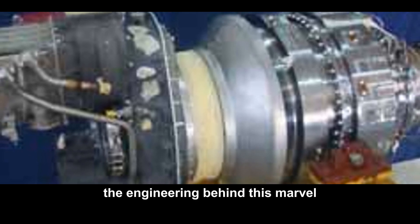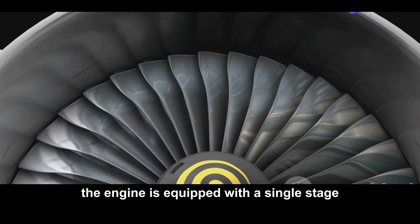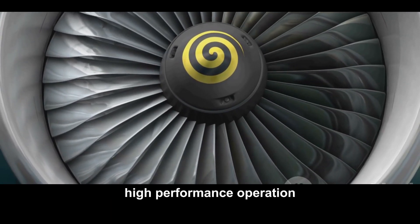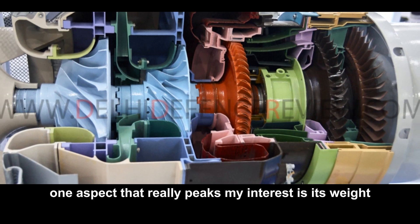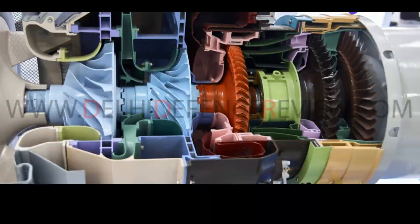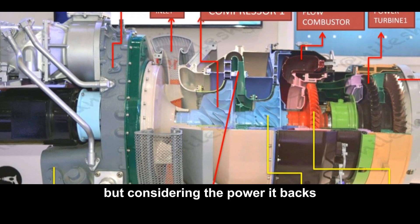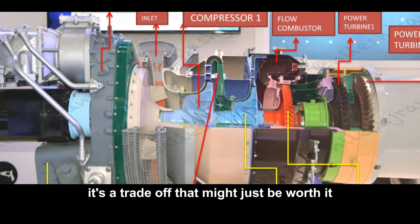The engineering behind this marvel is truly fascinating. The engine is equipped with a single-stage centrifugal compressor and a two-stage axial flow turbine, which together ensure efficient high-performance operation. One aspect that really piques my interest is its weight — around 450 kilograms. There's been some chatter about whether this could affect an aircraft's overall performance and payload capacity, but considering the power it packs, it's a trade-off that might just be worth it.